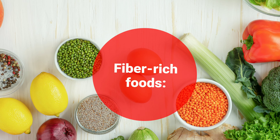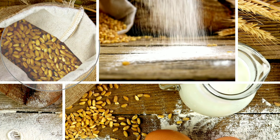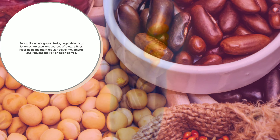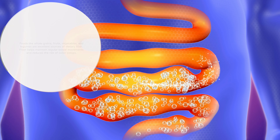Fiber-rich foods: Fiber is your best friend when it comes to a healthy colon. Foods like whole grains, fruits, vegetables, and legumes are excellent sources of dietary fiber. Fiber helps maintain regular bowel movements and reduces the risk of colon polyps.